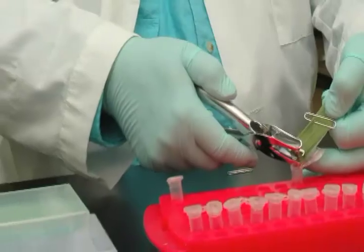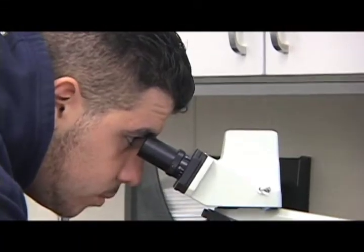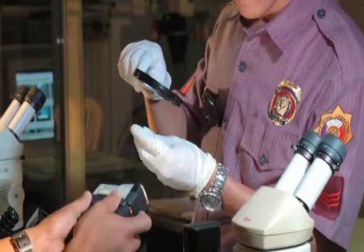I attend CCOC because I wanted a different experience than regular high school. Forensic technicians investigate crimes by collecting and analyzing physical evidence. Often they specialize in areas such as DNA analysis or firearm examination.